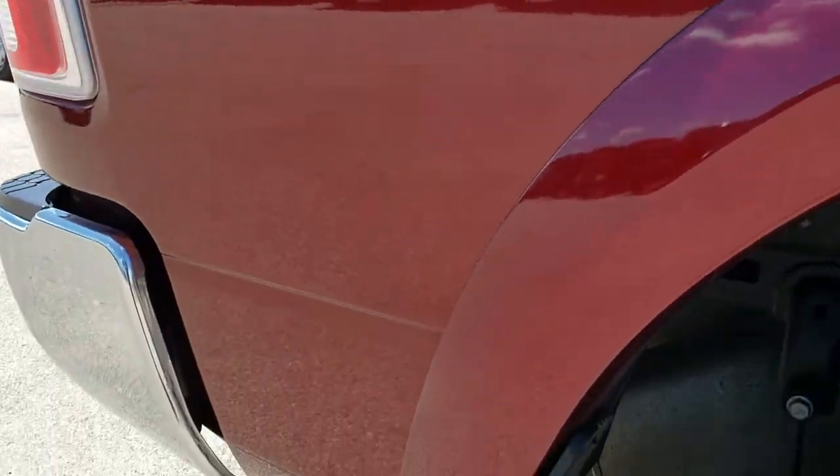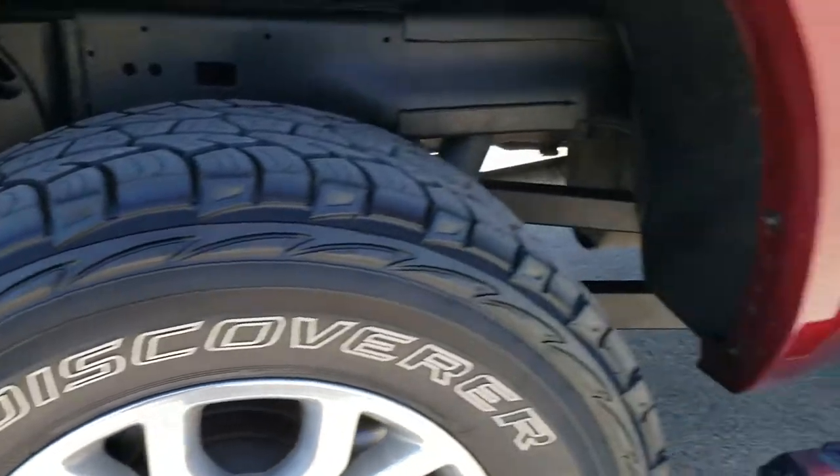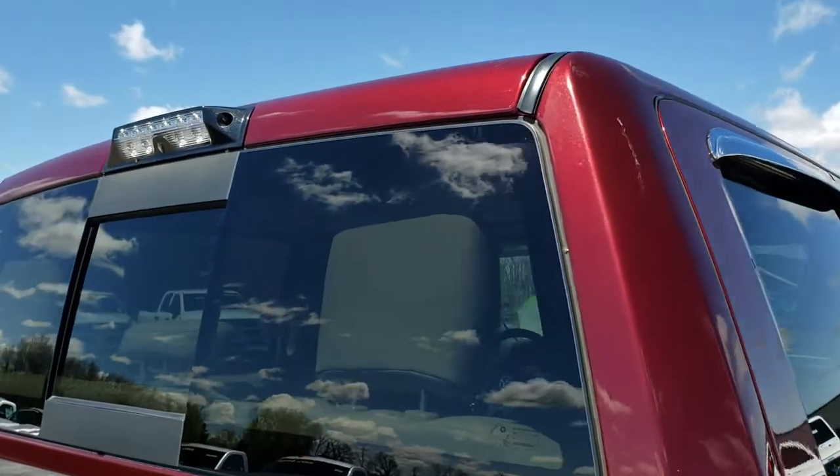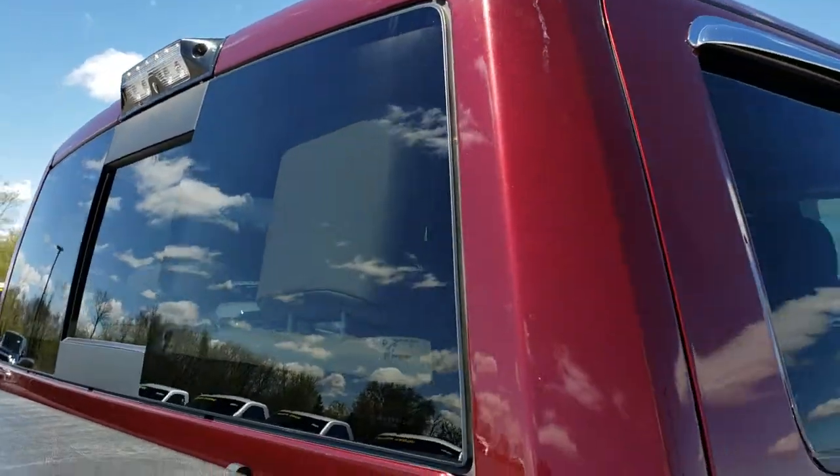We take these HD videos so if you are far away, or even if you're close by and just cannot make the trip down but you're still interested in the truck, you can still see the truck, hear the truck, and have confidence in the vehicle that you're looking at before you even get here.